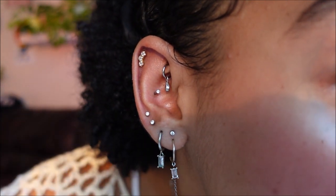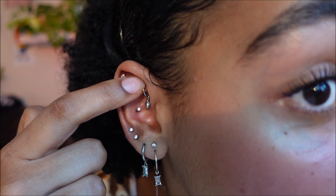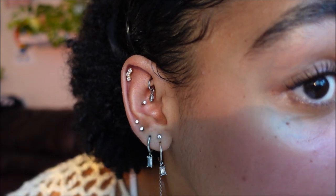Next up, I have a Rook piercing — I'll get a little closer so you can see it. It just has a little hoop with a little charm that I got on Etsy. I find the Rook did hurt a little more than a regular cartilage just because it's kind of in there and the cartilage is more thick. I would say the Rook was like a five or six out of ten for pain.